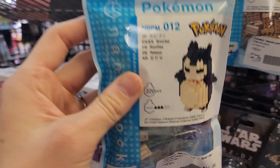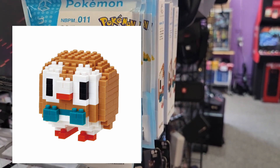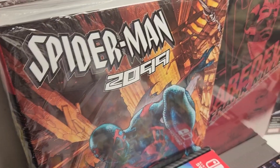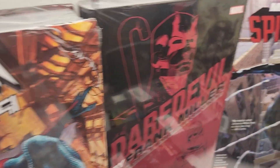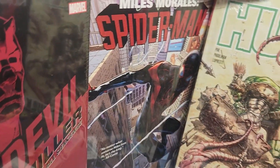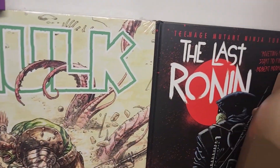I'll try to post maybe a picture of them all built so you can see one. So we got a bunch of new graphic novels here. Starting off we've got Spider-Man 2099, Daredevil, Miles Morales, Hulk, Lattice Ronin.